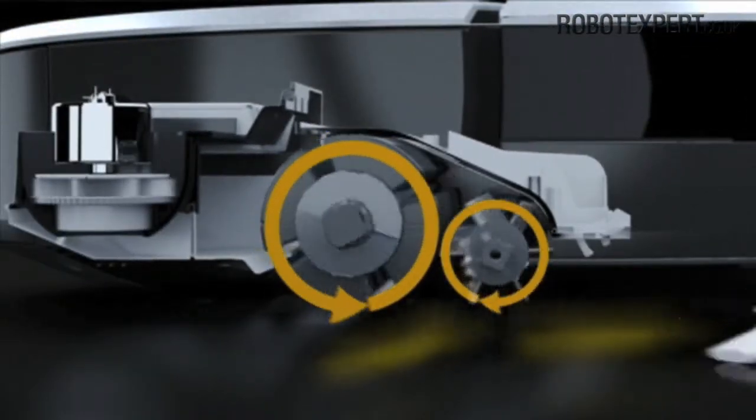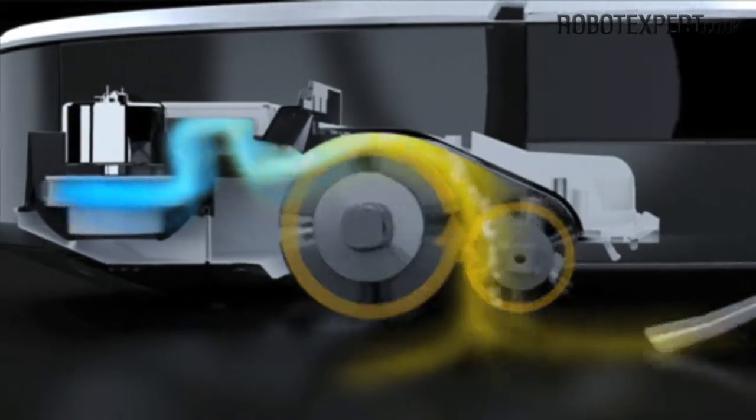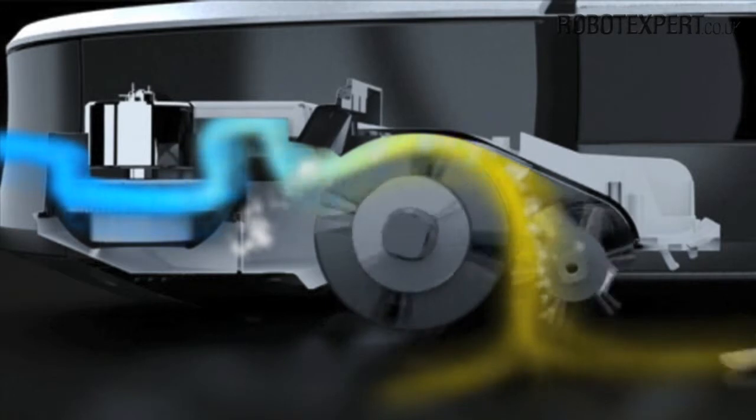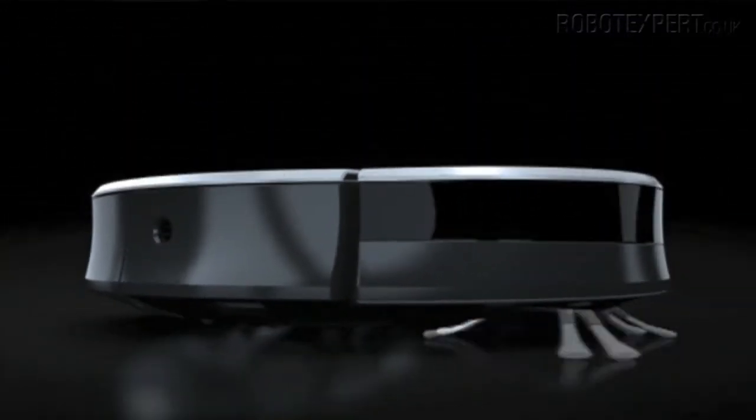Next, two counter-rotating brushes scoop up dirt, hair and debris. Finally, a powerful vacuum pulls it all into the bin and the filter traps dust and other fine particles.